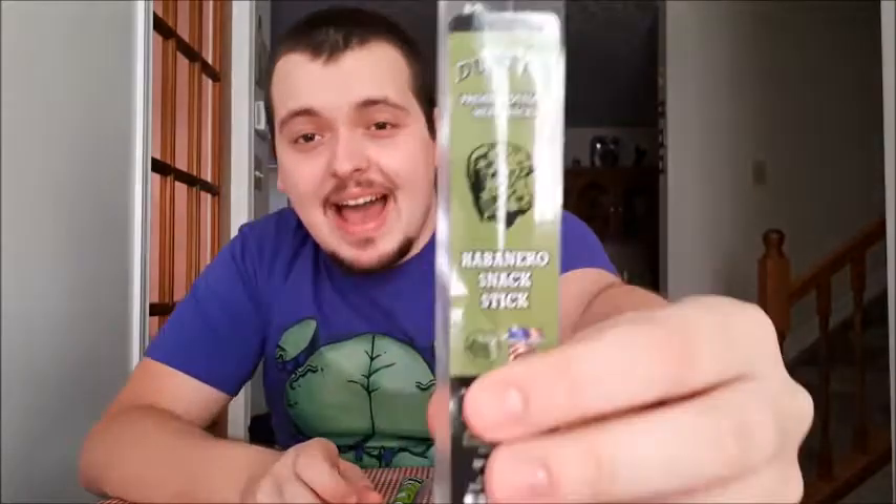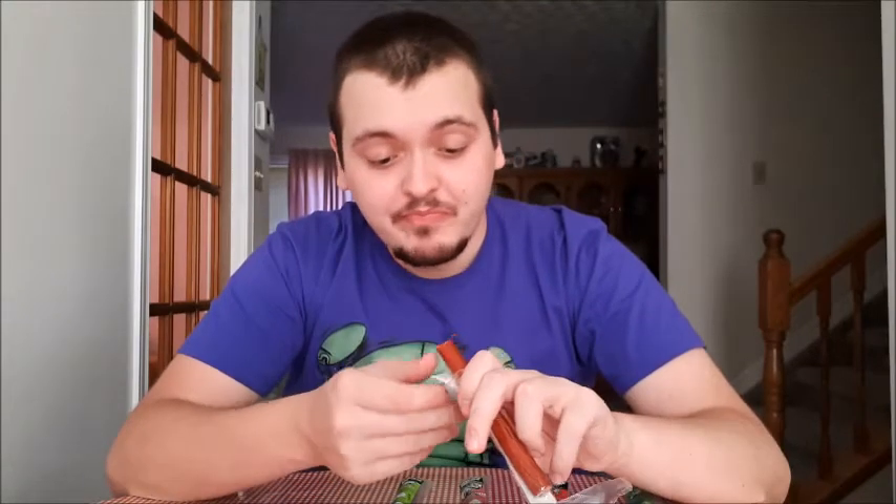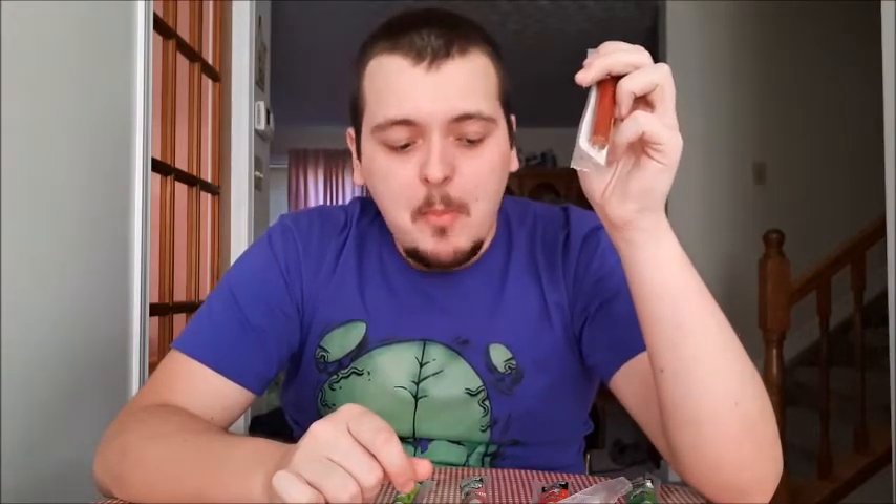Last up we have habanero. This one is from Dusty's, so it's a different company than all the rest. Let's give this a try and see if it is hot — I'm thinking it is. Unfortunately, I do not taste any heat or spice at all; it tastes plain to me. This tastes like a plain meat stick — I don't taste any habanero, I don't taste any heat. It's not even hitting me and I've had two bites.